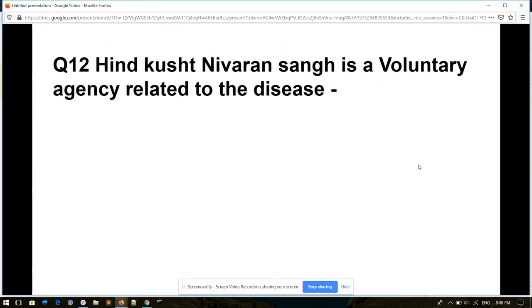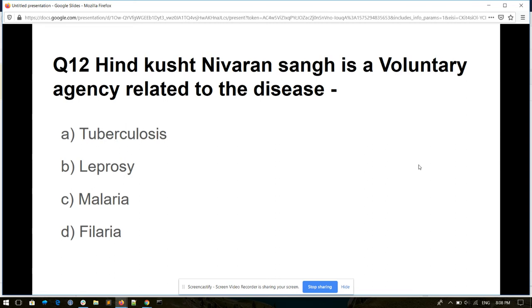Question number twelve. Hindu Kusht Nivaran Sangh is a voluntary agency related to which disease? Options: tuberculosis, leprosy, malaria, or filaria. And its answer is leprosy.